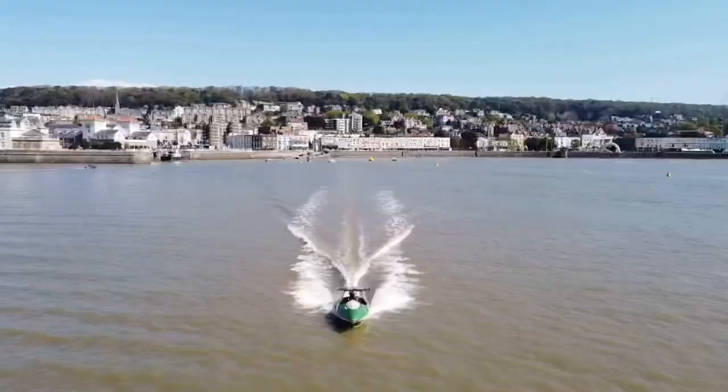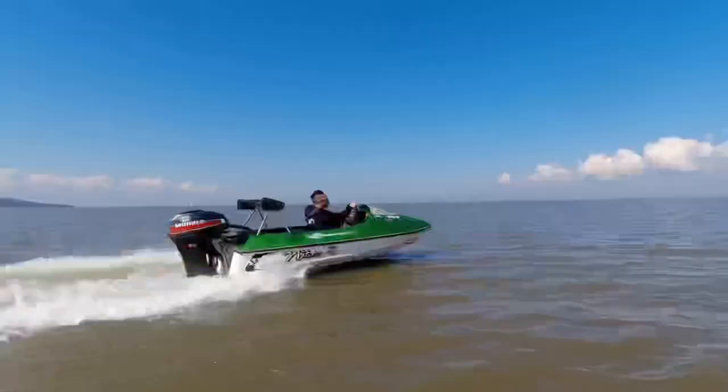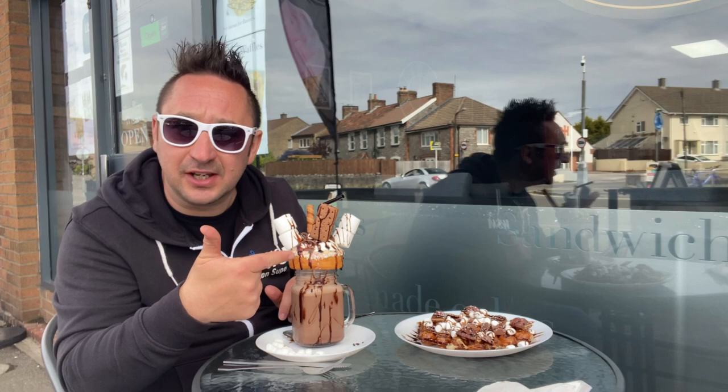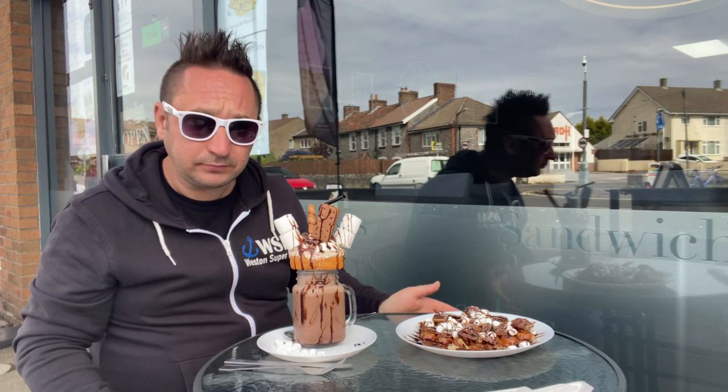Oh nature, it's a bumblebee - it's a bee, don't mind bees, bees are good! Come down to try out this cake shake. As you can see it's got a doughnut, marshmallows, bourbon sticks, more marshmallows - awesome - and it's a milkshake as well.